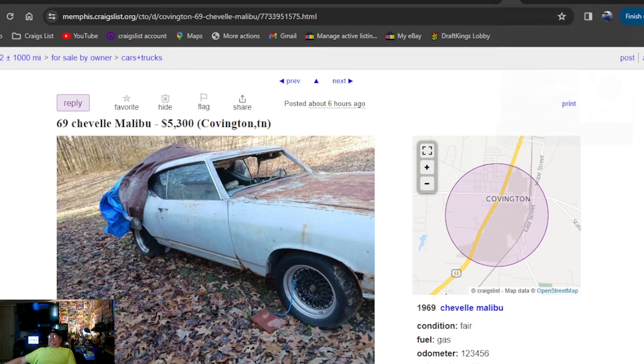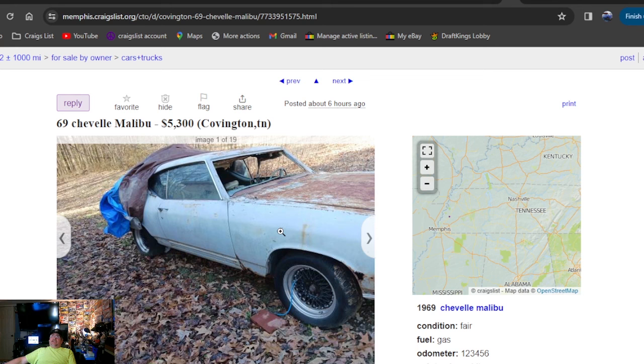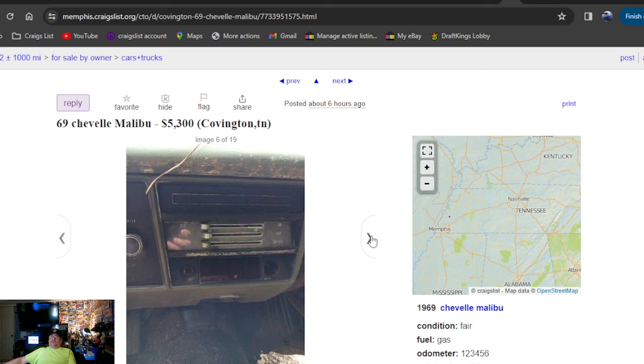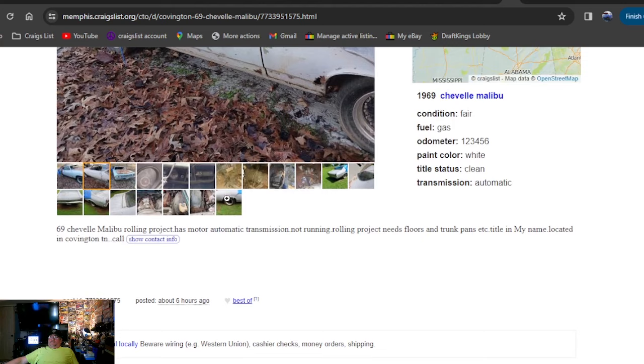1969 Chevelle Malibu, $5,300, six hours ago — Memphis, Tennessee area. Looking for a Chevelle? Found you one — 69 Chevelle, $5,300. It's going to need floor pans and trunk work. Hopefully the frame's not rotted out, but it is a full-frame car — that's what you want. Found one, not in the greatest shape, for $5,300 bucks.